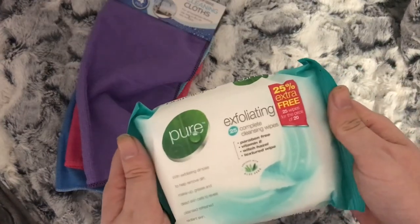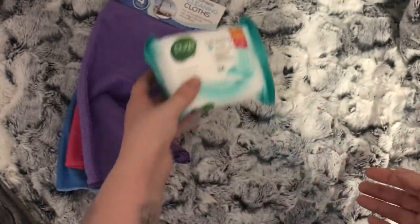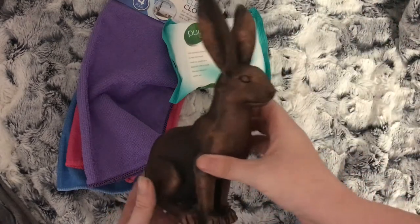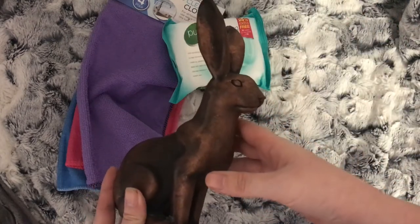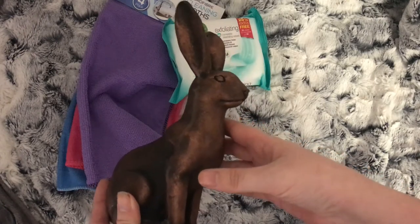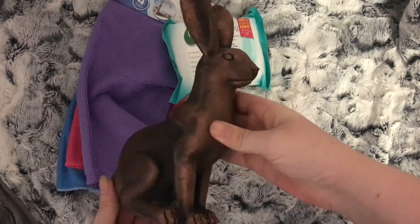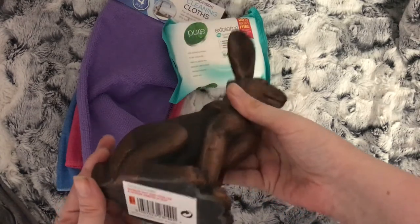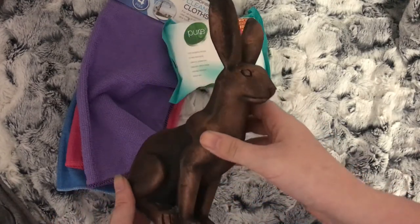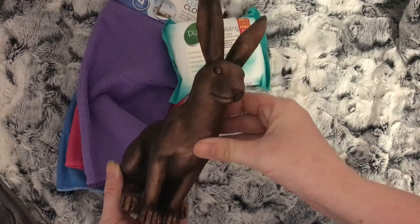I picked up the Pure exfoliating wipes — these are two for a pound, so obviously I picked up two. Now this should have gone in the Easter section, but just because it's a bunny doesn't mean I only have to use it as home decor around Easter. Lovely bronze bunny — I'm going to stick it in the middle of the kitchen table on Sunday as decor for Easter, but then I think I might use it as decor in my living room.